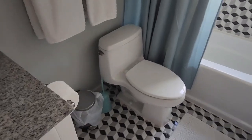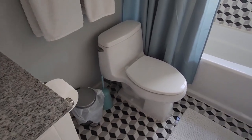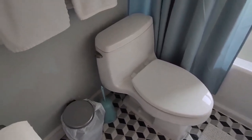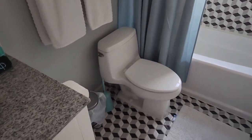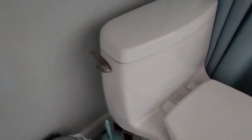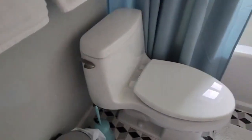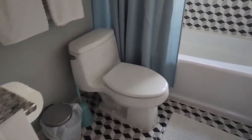Hi, Andrew here, and this is a quick review of the Kohler Santa Rosa comfort height toilet. This is just an amazing toilet. It's a great looking toilet as well. It's more of a modern look because it's got that unique back to it, as you can see right there. It also has that comfort height, so it's not a very high toilet.